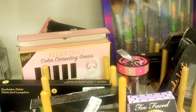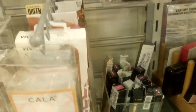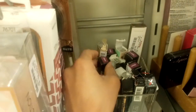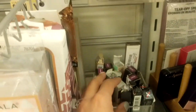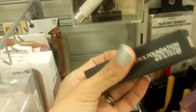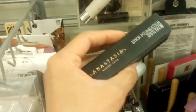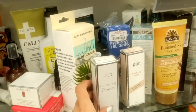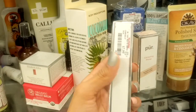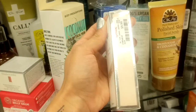We have here Beach Bunny, empty. We have some Anastasia Liquid Lipsticks for $7.99. Also Catnip, and here we have more Madison. There's something you haven't seen over there — a stick foundation for $9.99. Here we have Pure Correcting Primer Prep and Perfect for $7.99, and also this other Correcting Primer Illuminate and Glow for $9.99.